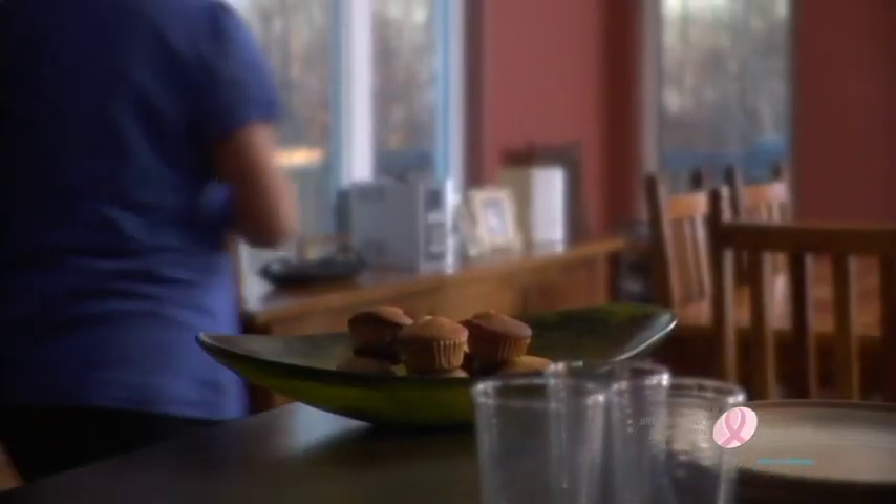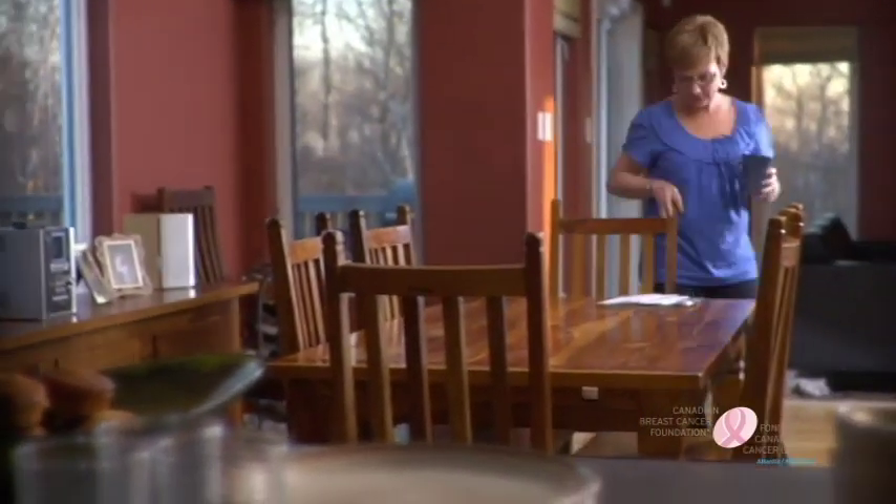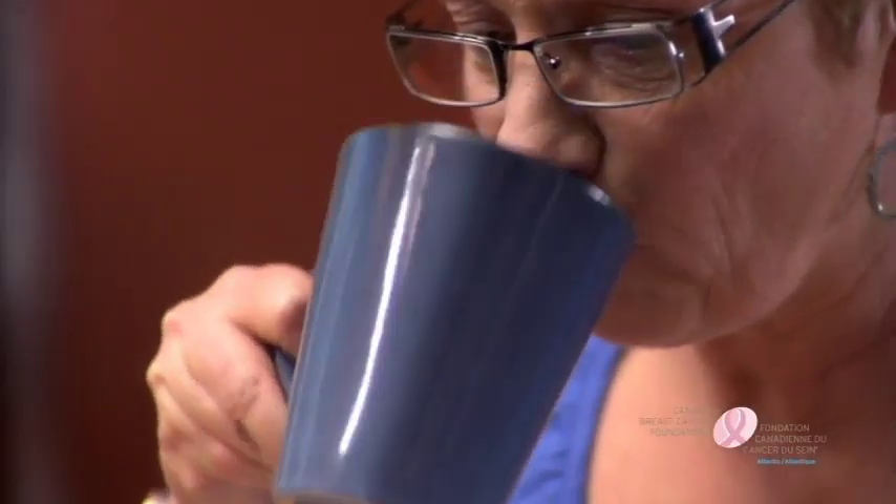Approximately two to three weeks after your appointment, you'll receive a letter from the screening clinic with the results of your mammogram. You may receive a notice that no abnormalities were detected. If this is the case, there's nothing else to do until it's time to book your next mammogram. Many screening programs will even remind you well in advance of your next due date so you can book early.